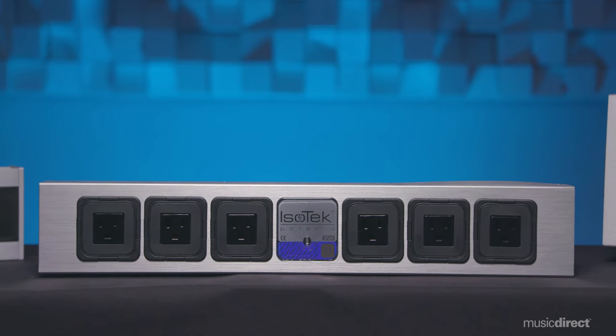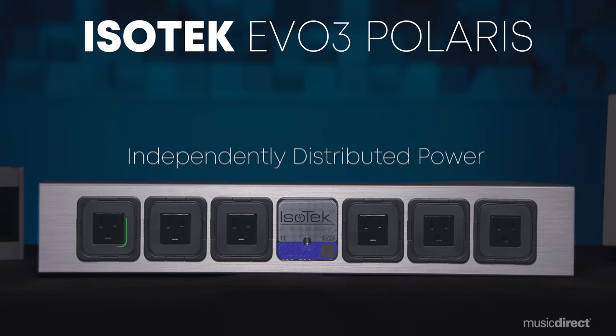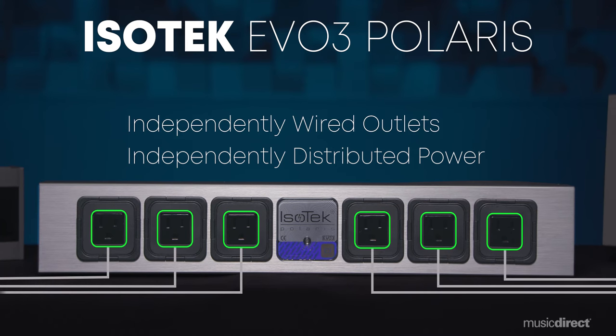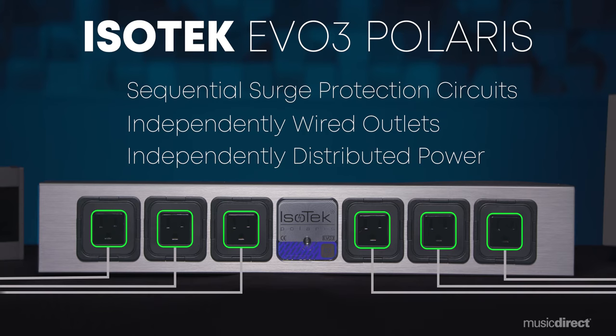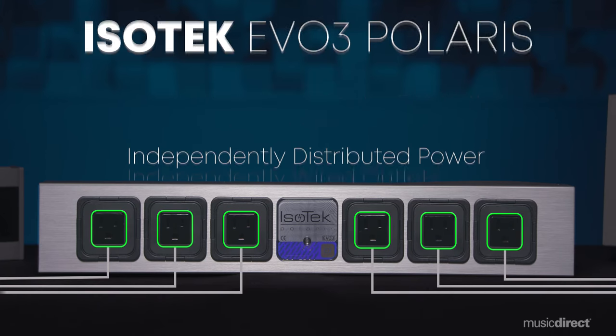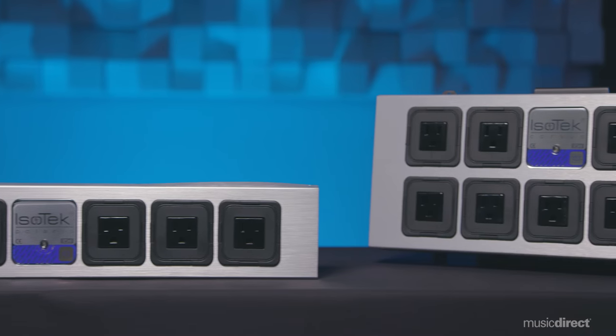Next, the clean power signal is independently distributed to each of Polaris's six outlets to prevent cross-contamination of your components. Each outlet is independently wired using high-quality insulated silver-plated conductors. Between the outlets, sequential surge and spike protection circuits safeguard your valuable components in case of severe events such as power surges or lightning strikes. The sonic results can be immediate and quite dramatic.